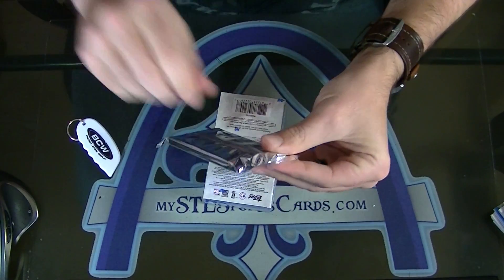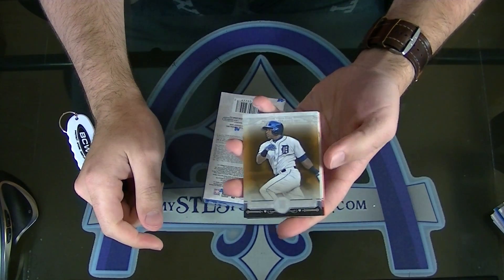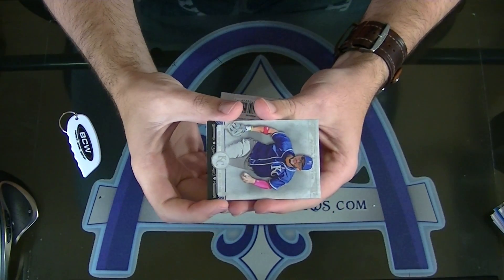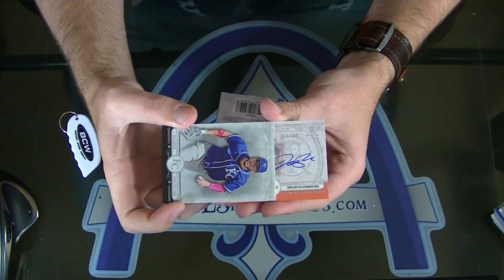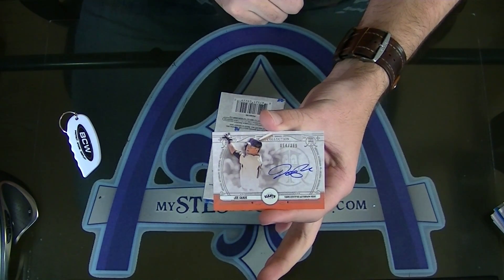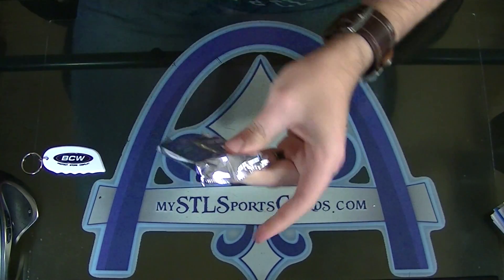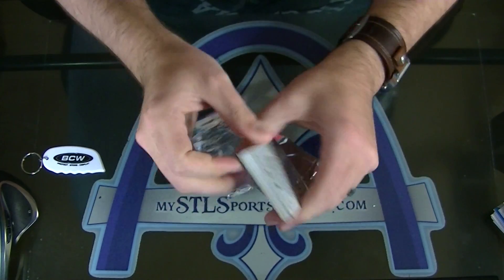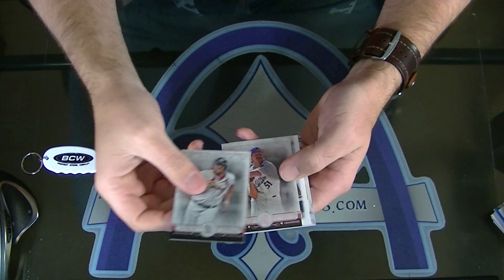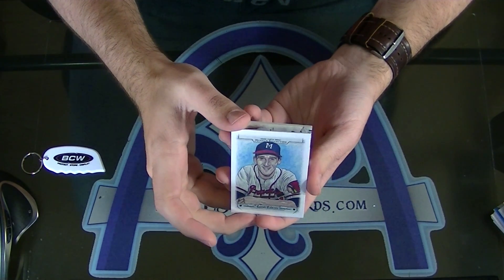So we have one auto and one relic left. It is our auto — Yoenis Cespedes for the Detroit Tigers, copper. And it's orange — Joe Panik, numbered to 399, for the Giants. Tudor. Joe Panik auto for the Giants. And this should be a relic — I guess a quad relic. I think there's one of those in every box. A copper of Tom Seaver for the Mets. And here's our canvas — Warren Spahn for the Braves.